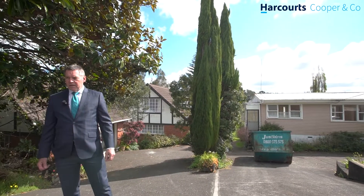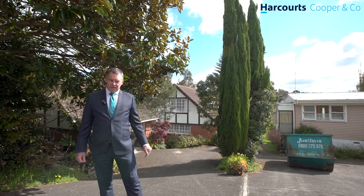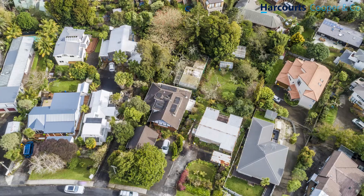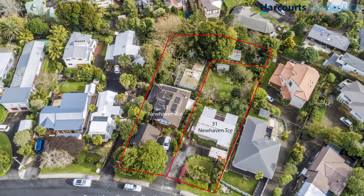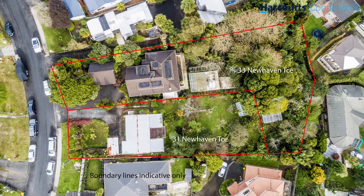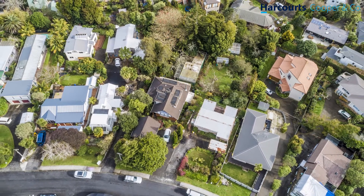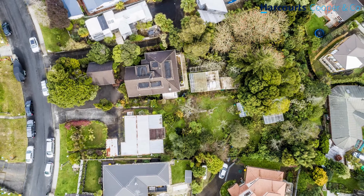Hi there, I'm Mark Fitzgerald, and these are a couple of new listings right in the heart of Maiarangi Bay — 31 and 33 New Haven Terrace. Combined, these two sections would offer one of the largest development sites to come available in Maiarangi Bay for a very long time. Specifically, we're talking about 2,570 square meters of north-facing land with 28 meters of road frontage. Zoned suburban in the new district scheme, the potential here is enormous.